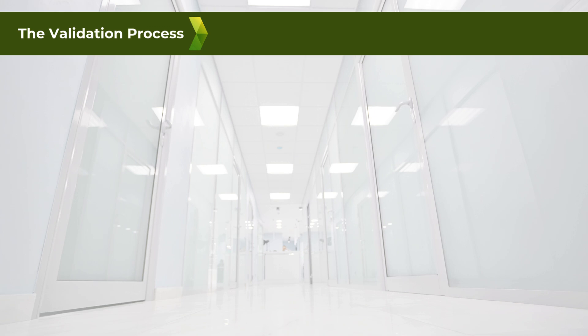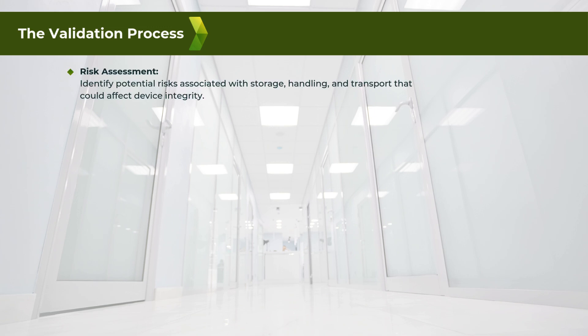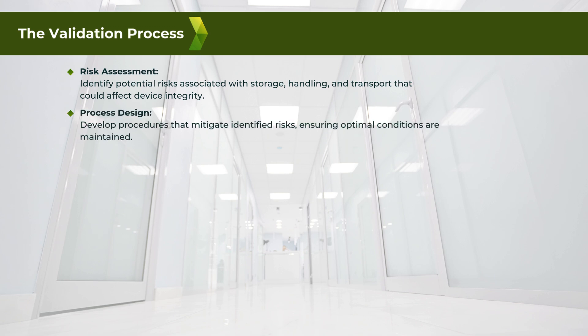The validation process involves several key steps. One: risk assessment — identify potential risks associated with storage, handling, and transport that could affect device integrity. Two: process design — develop procedures that mitigate identified risks, ensuring optimal conditions are maintained.